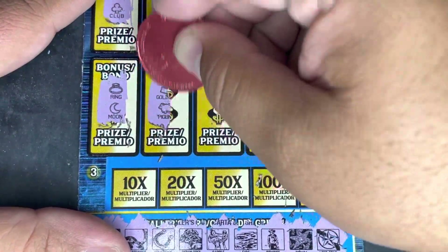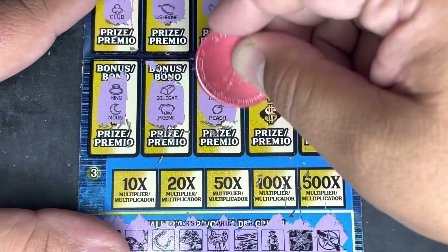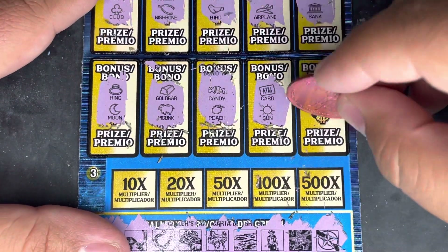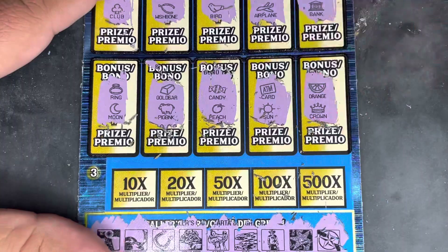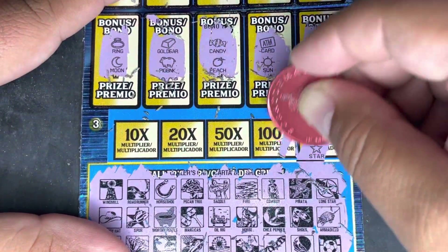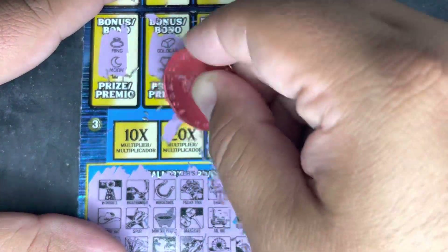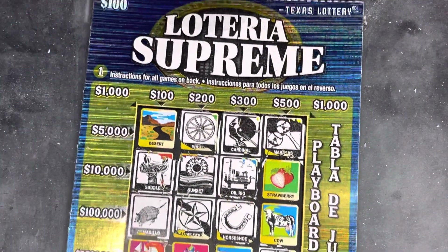A ring and a moon. A gold bar and a piggy bank. A candy and a peach. ATM card and the sun - it's gonna come down to the last spot, do you have it for us? It does not - an orange and a crown. An anchor and a star, clover and cheese. A necklace and a camera, shell and an emerald. Dice and a pair. So the $100 Loteria ticket number 12 just wasn't the one for us today.